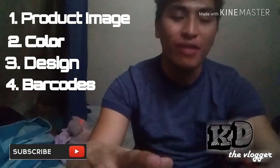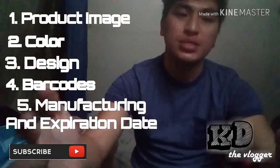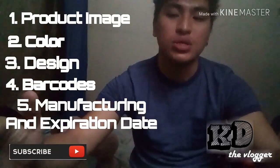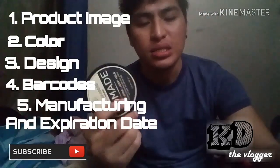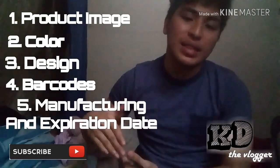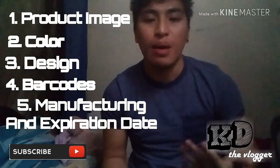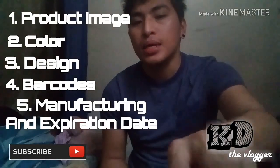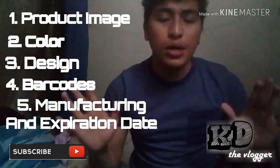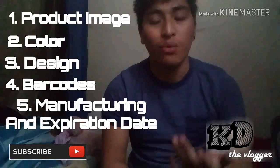The fifth difference is the manufacturing dates and expiration dates. It depends on when they were made and what the expiration date will be. I think the expiration is two to three years before it expires and should no longer be used. There may be bad effects if it is used past that date. Those are the differences between the two Bench hair wax products.